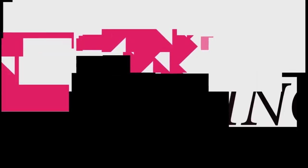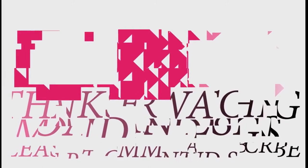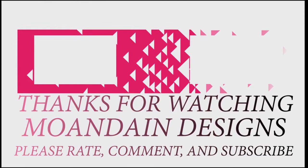Well, that's it for this episode of Mondain Designs. I'm your host, Mondain, and I hope you enjoyed this episode as much as I enjoyed making it. If you like what you see, you can support me and my channel on Patreon by clicking the link below. As always, please like, comment, and subscribe, and have a wonderful day. Thank you.